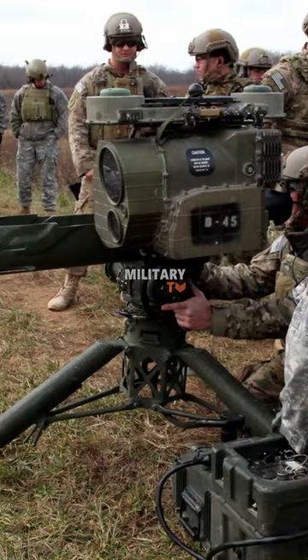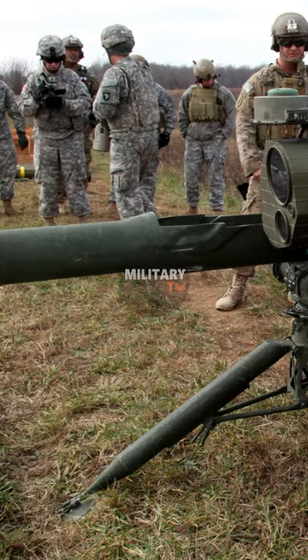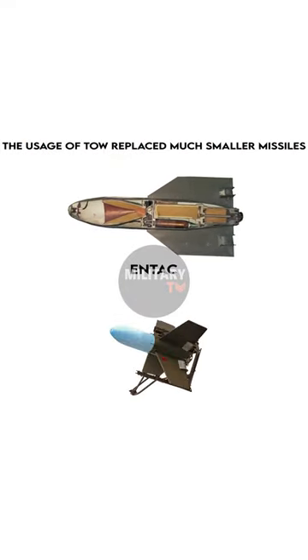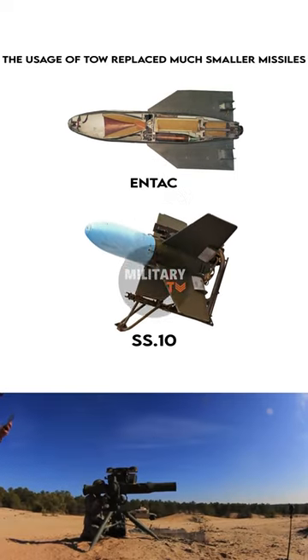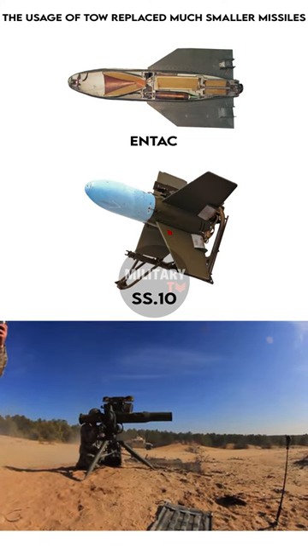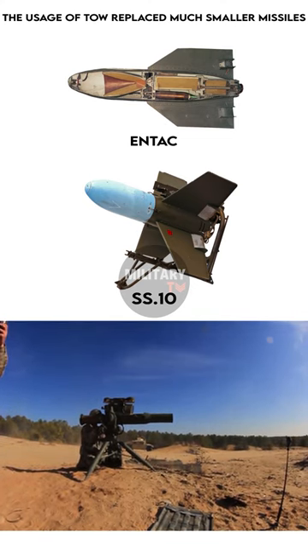The missiles also have portable launchers which are transported by infantry. The usage of TOW replaces much smaller missiles like the N-TAC or SS-10, as it offers approximately twice the effective range, higher warhead power, and an enhanced semi-automatic guidance system.